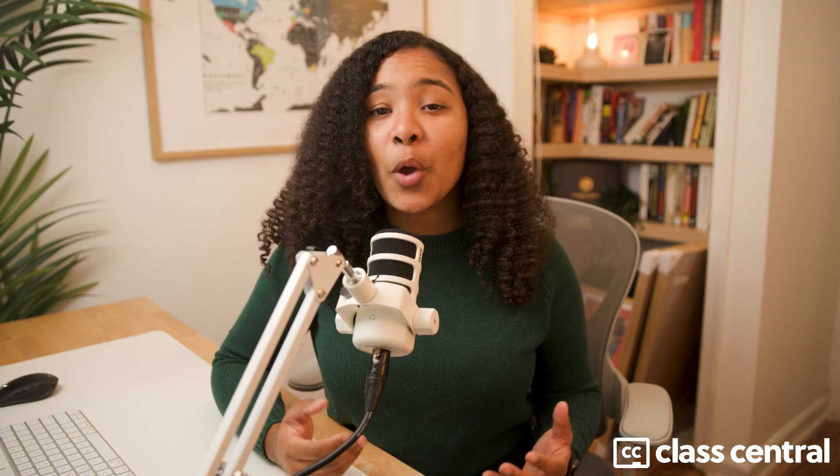In 2025, Google offers over 450 free courses with certificates and badges spread across multiple platforms. In this video, I'll break down where they live and which ones are actually worth your time. I'm Zoe, a software engineer and former university professor, and today's video is based on Class Central's 2025 report on more than 450 free Google certifications and badges.